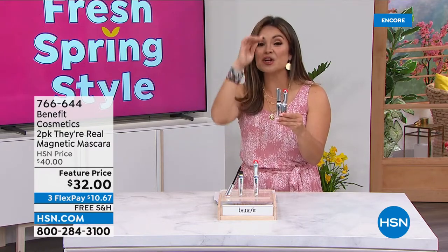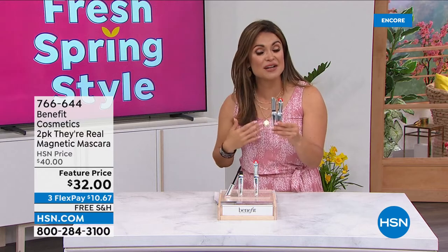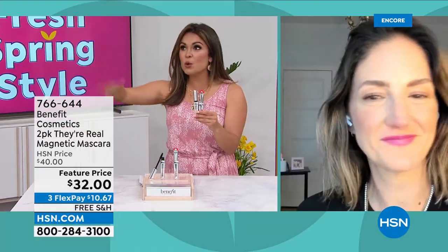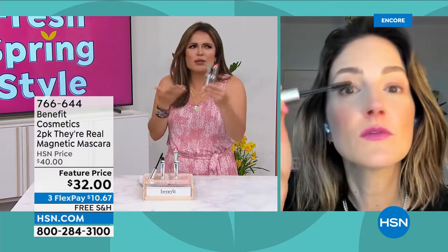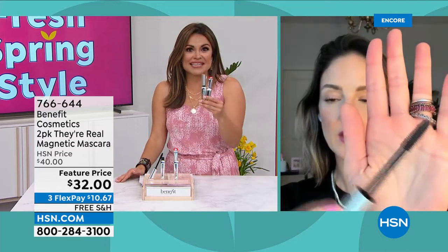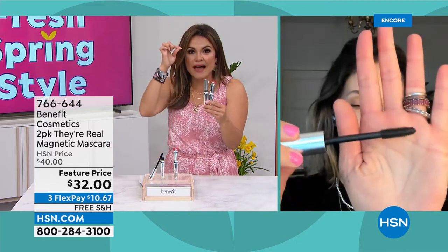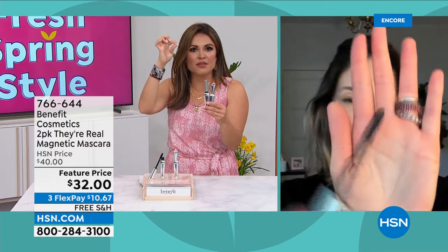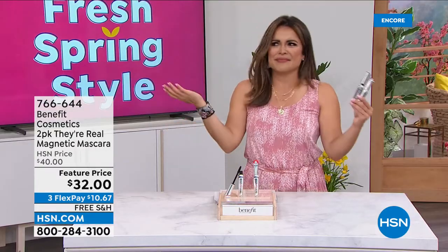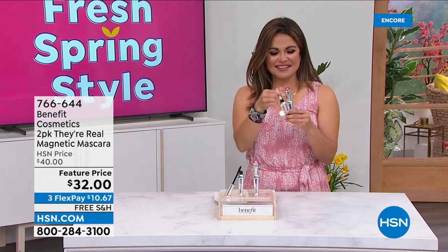The last time it was on, six or seven thousand of them flew out in one presentation because you always need mascara, you're replacing it all the time anyway. It's like a toothbrush. Why wouldn't you want to try something like this that goes past your actual lash to give you extreme length? And by the way, if you don't love it you can send it back — 30-day return policy.